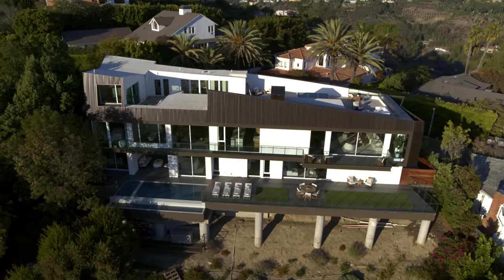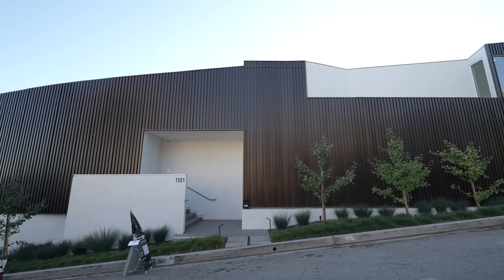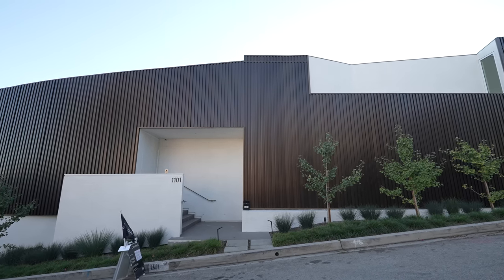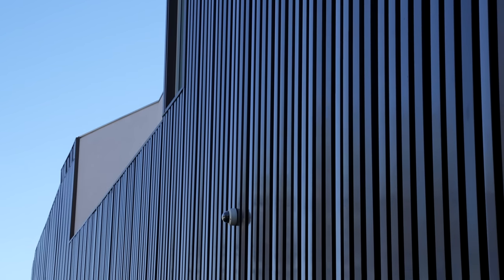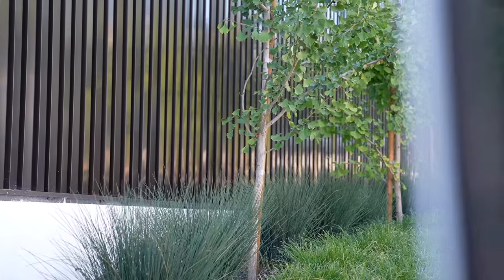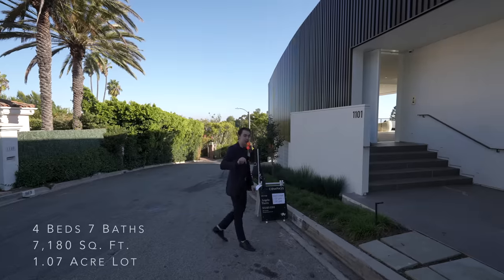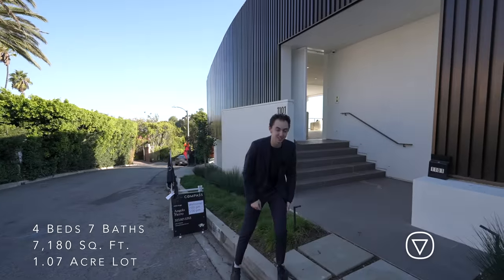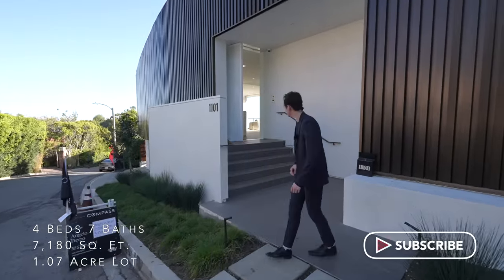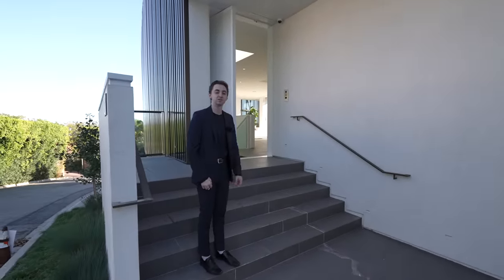We are here today in bright and sunny Bel-Air, Los Angeles, about to tour this newly constructed contemporary property. Looking up, we've got these unique metal details which extend all the way up to the roof. Beautiful landscaping throughout, and positioned on the left we've got a two-car garage and next to that a one-car carport. We've got the exterior staircase which leads up to the massive pivot door — now let's go in.